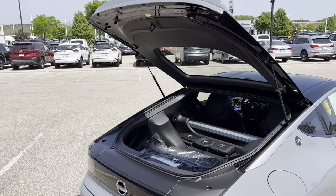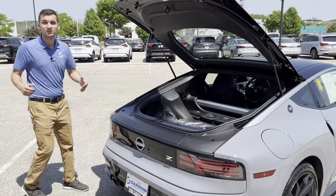If you'd be interested in checking out this or any of our other Nissan inventory, please stop on in or give us a call.